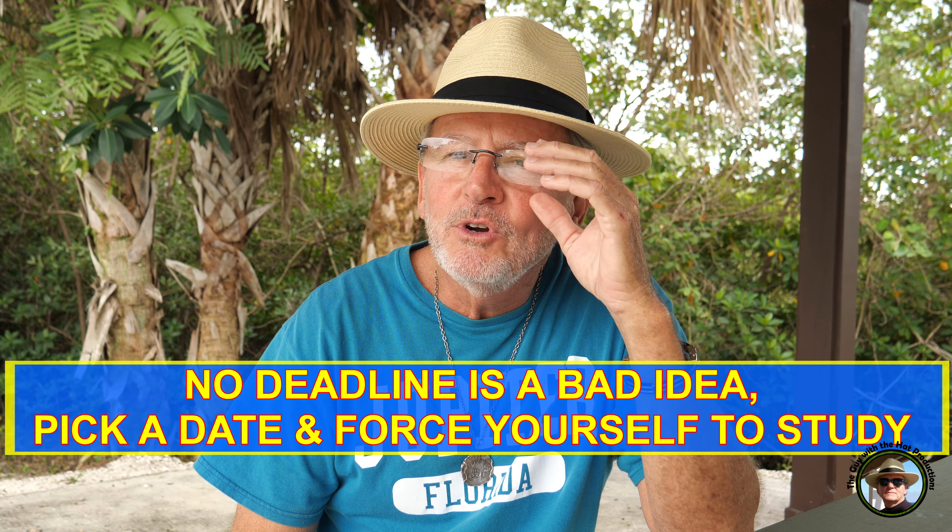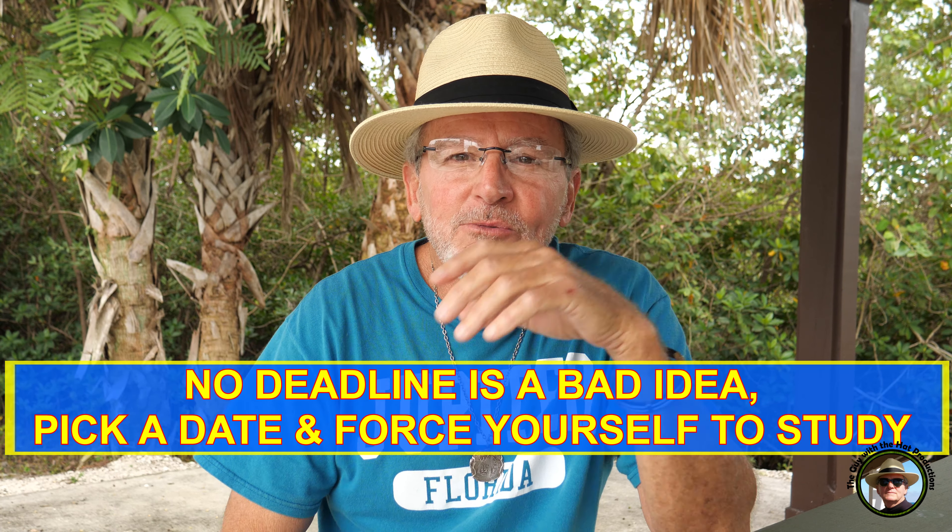When I first started studying I had a window of a couple of months and I thought I'm not going to put any pressure on myself, I'll just study along until I feel ready and then take the test. But after a while I realized I wasn't putting as much effort into it as I should, so I made a reservation and committed to taking the test in two weeks.